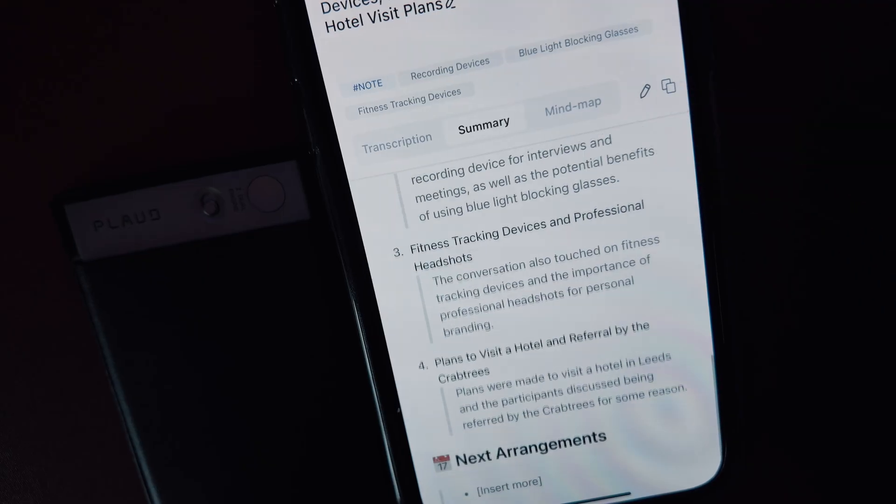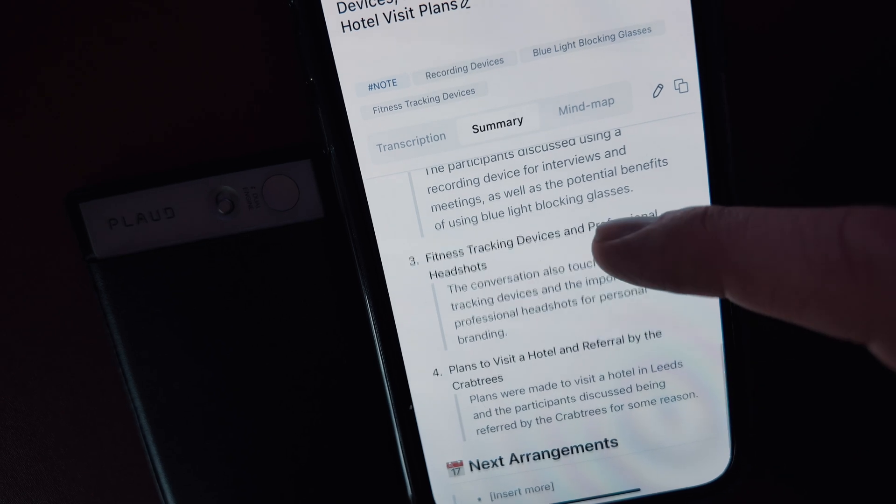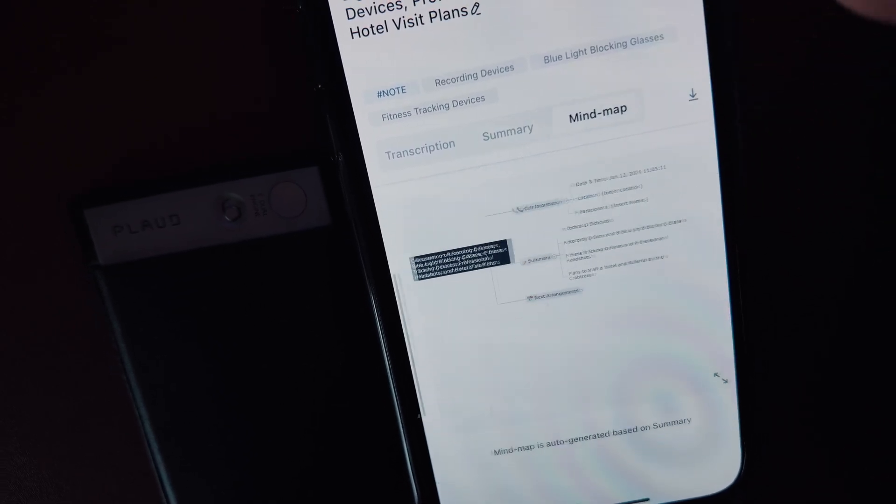I've been pretty positive so far, but I like to give a balanced review and there are a handful of things you might want to consider before buying. Firstly, the app, whilst minimal and functional, isn't always super easy to navigate and I think the UI could just be a little bit friendlier. Hopefully this is something that will be sorted out in future app versions, as the hardware is clearly very solid.